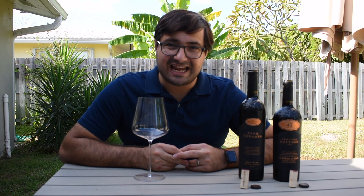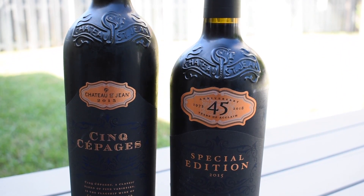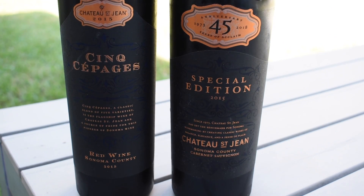Hi everyone, welcome to today's tasting. I'm Clement from The Wine Journal, and today we are going to be tasting two different wines from Chateau Saint-Jean in Sonoma. The first one is a 2015 Cinq Cepage from Sonoma, and then we have the special edition Cabernet Sauvignon 2015 as well.